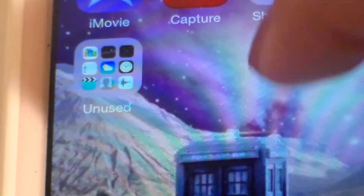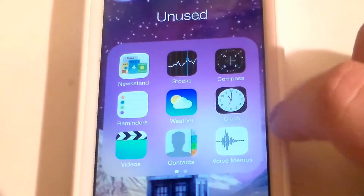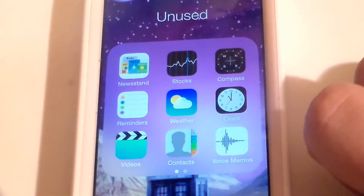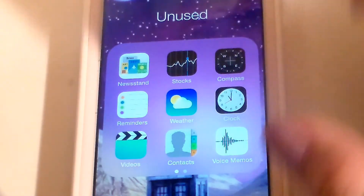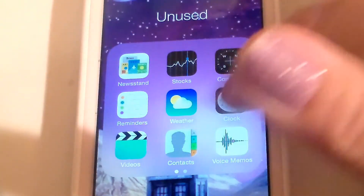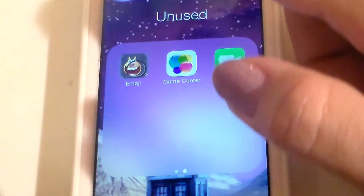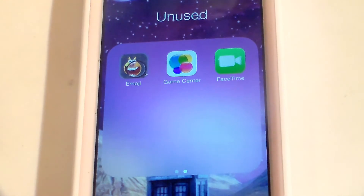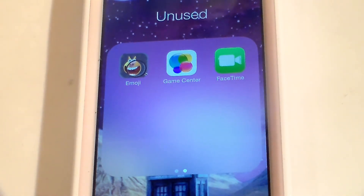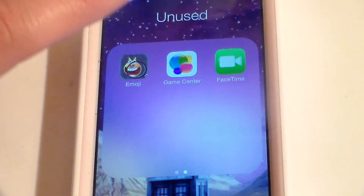Last but not least, on the very bottom row of the second page, I have an Unused folder — just the standard iPhone apps you can't get rid of: Newsstand, Stocks, Compass, Reminders, Weather, Clock, Videos, Contacts, Voice Memos, Emoji, Game Center, and FaceTime. I actually use Emoji — it lets you do those cute little characters you see in everybody's Instagram. Nobody in my family has an iPhone so we don't really use FaceTime, which is kind of sad. Thanks again, bye-bye!